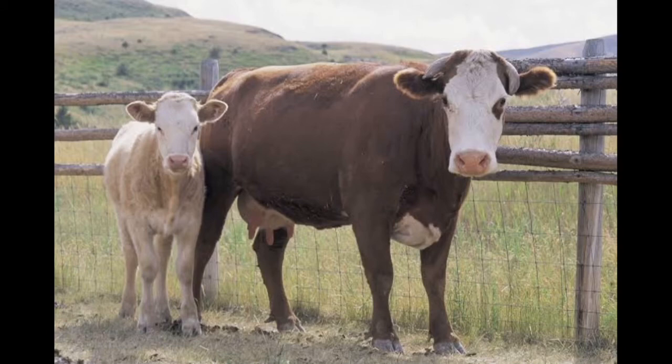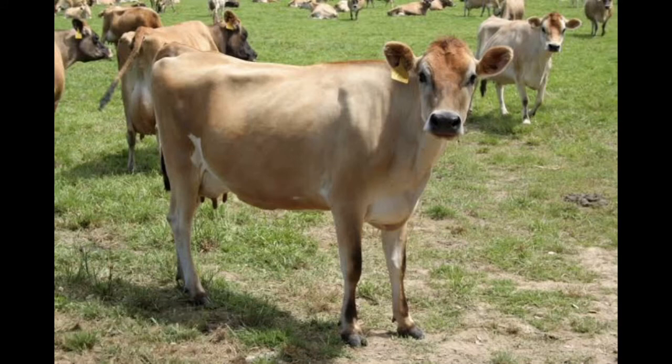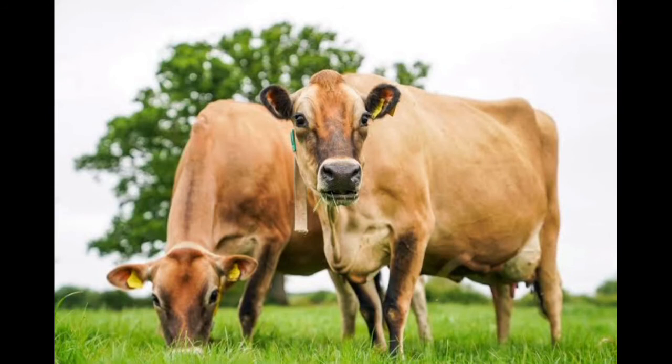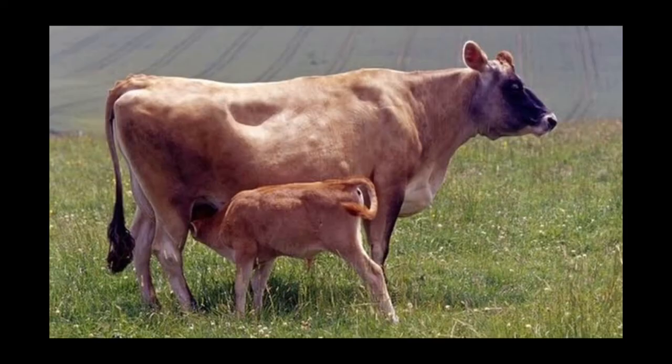Number two on our list is the Jersey cow. The Jersey cow is a British breed of dairy cattle from Jersey in the British Channel Islands. This breed weighs 500 kg at maturity. It is known for qualities such as ease of calving, high fertility, and high butterfat and protein content. Jersey cows can produce up to 10,000 liters of milk per lactation, and their milk has 4.84 percent butterfat and 3.95 percent protein.